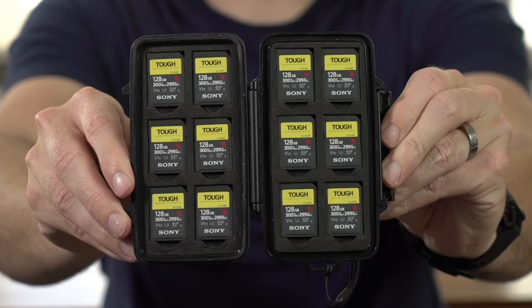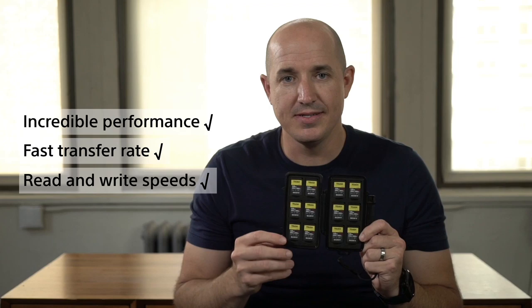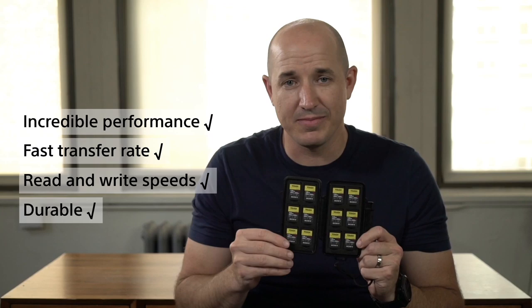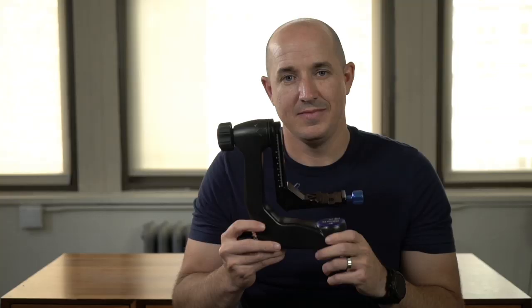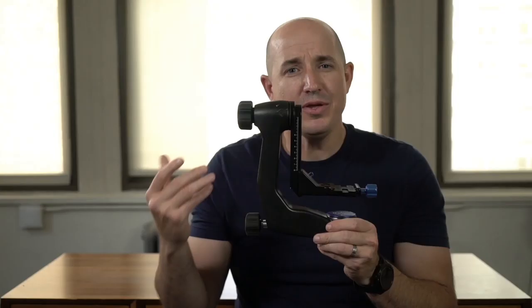I also want to talk about the SD cards I use in the field. These are Sony Tough cards — 128 gigabytes each — and here I have 12 of them in a Pelican case. I use these not only because of their incredible performance, fast transfer rates, and read/write speeds, but also because they can take a beating. I don't have to worry about them working in environments like Antarctica, above the Arctic Circle, the Sahara, or the humidity in Hawaii.